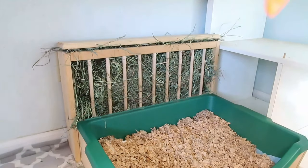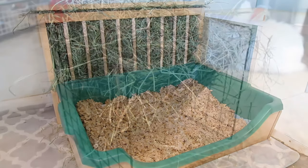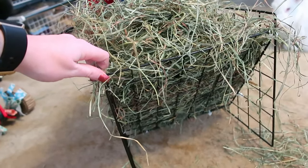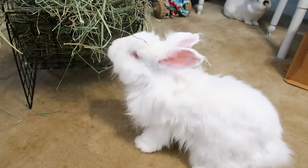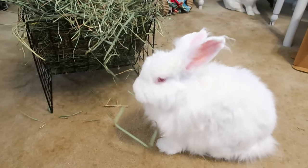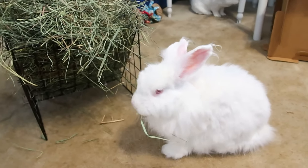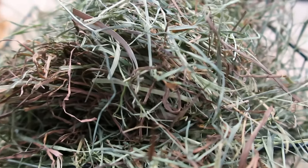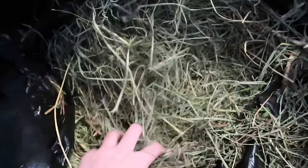Next you'll need a hay rack — rabbits need access to hay 24/7 so an easy-to-access hay rack is a must. Along with my litter box and hay rack combo, I've also made a hay rack out of C&C grids that works really well. I've also seen people use wooden hay boxes, metal hay racks, and other wooden hay feeders. Along with the hay rack, provide the best quality hay you can find. Timothy hay is the most common choice as it's easily found and healthy. I feed my rabbits bluegrass, which is very similar. Just make sure the hay is nice and green, leafy, and not too dusty.